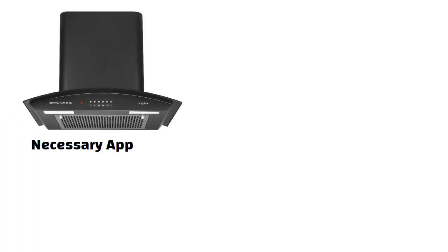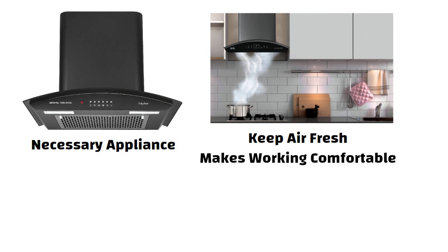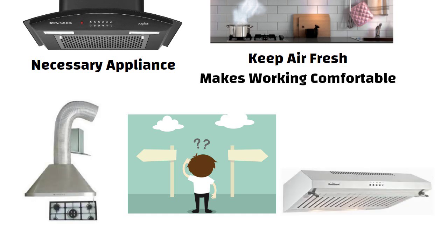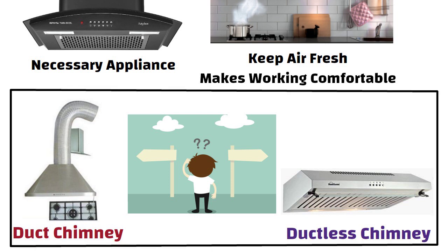A chimney is a necessary appliance to be installed in the kitchen. It helps keep air in the kitchen fresh and makes working in the kitchen comfortable. But while deciding on a chimney to be installed, you will come across two types: ducted chimney and ductless chimney. In this video, we will discuss about it. So let us start.